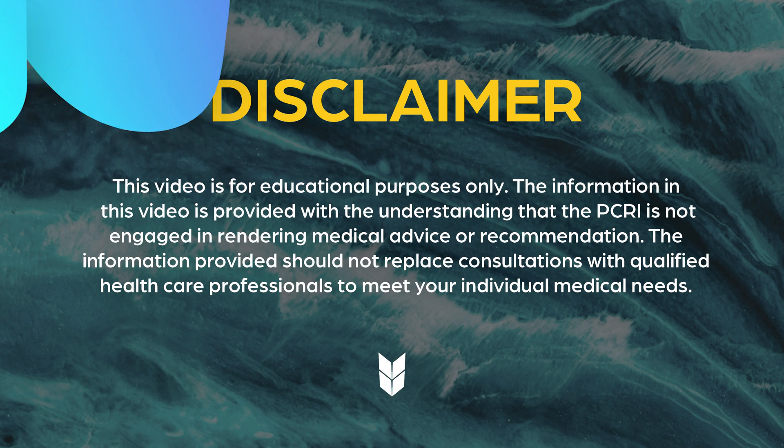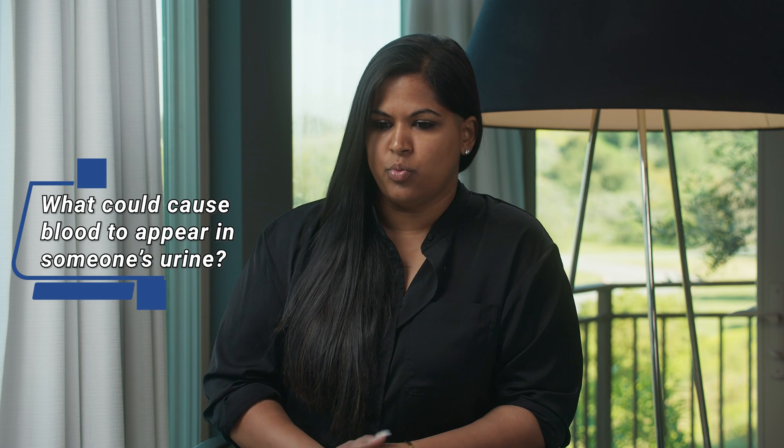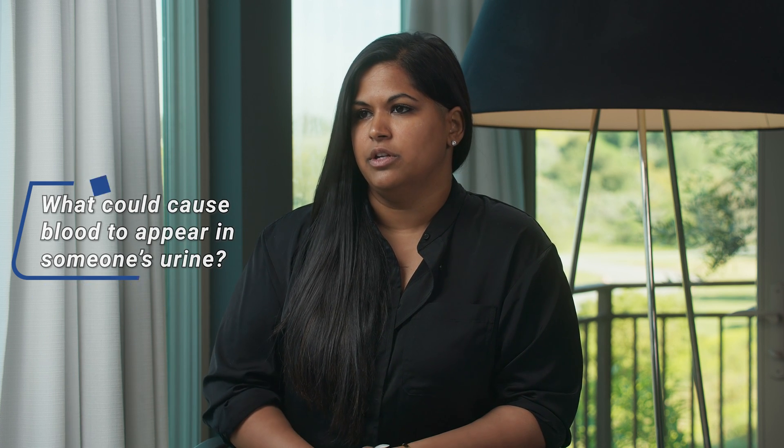In today's video we're talking about what to do when you find blood in your urine. We're going to talk to Dr. Mark Scholz, a 30-year medical oncologist, and find out what the process is — who you go to and what those first steps are. So Dr. Scholz, we're talking about men who are seeing blood in their urine. What would cause blood to go into the urine?